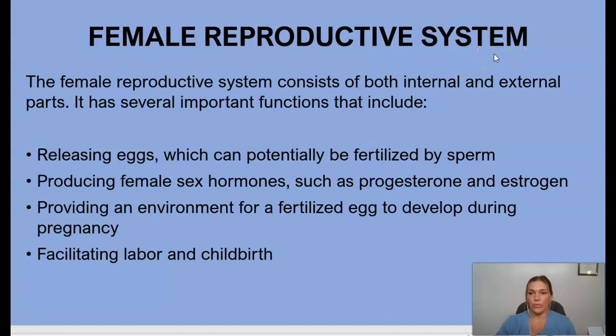Moving on to the female reproductive system — it consists of both internal and external structures, just like the male reproductive system. Its important functions include releasing eggs that can potentially be fertilized by sperm, producing female sex hormones such as progesterone and estrogen, providing an environment for a fertilized egg to develop during pregnancy, and facilitating labor and childbirth.